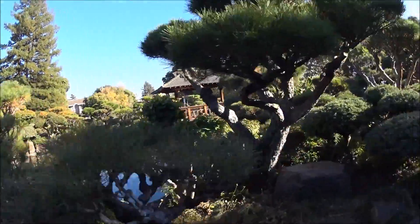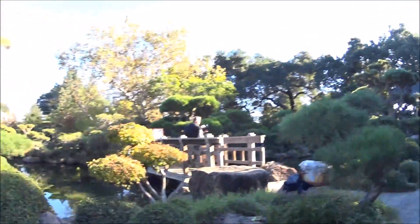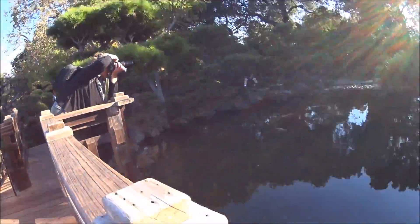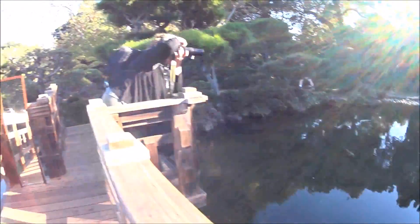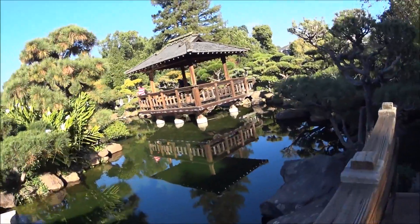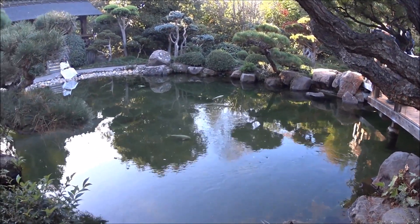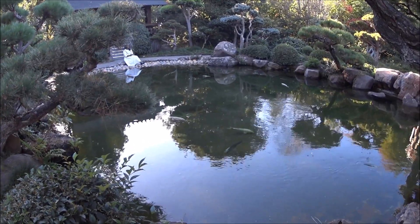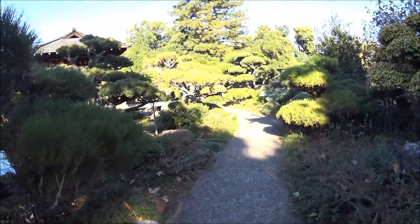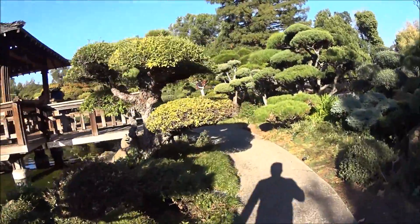Oh, whoa, that's gorgeous. Let's come over here. Wow. Got a little smile. You can see the fish swimming around. Wow, this is very tranquil. Fish swimming underneath. Let's go to this little gazebo.